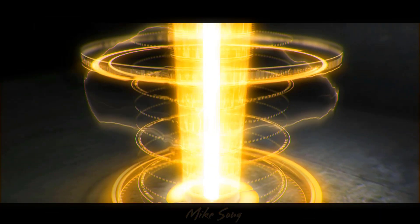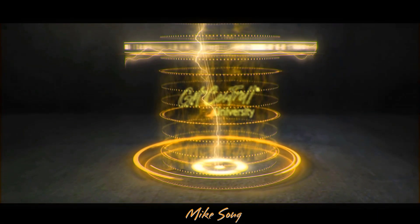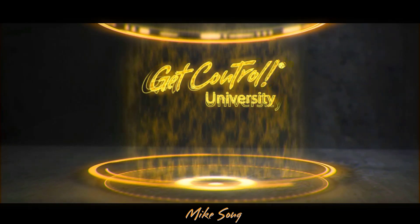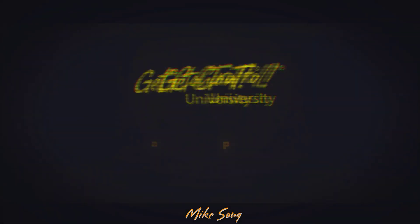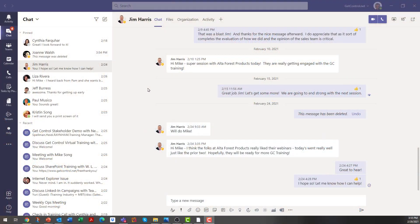Hey, and welcome to Get Control University, the place where you learn how to get more done — and when you get more done, you have more fun. Today I've got a couple really great Teams tips and tricks for you. Here are three really useful Teams tips. Don't forget to hit the subscribe button and visit us at getcontrol.net if you need tech-driven time management training for your team.